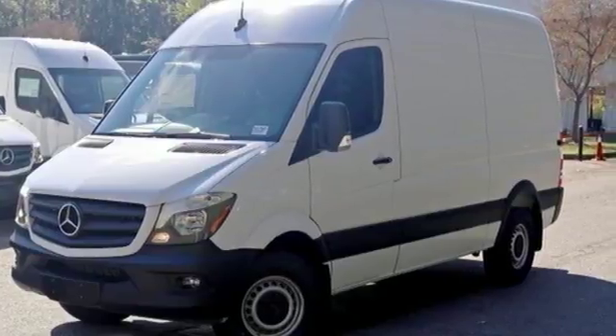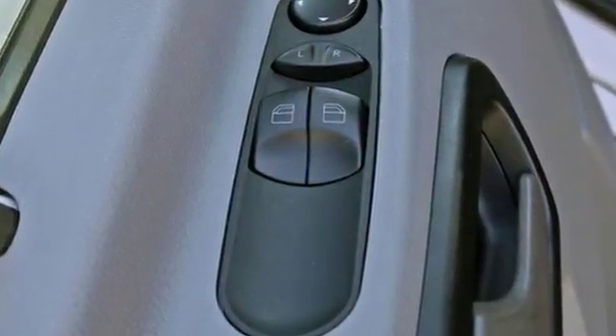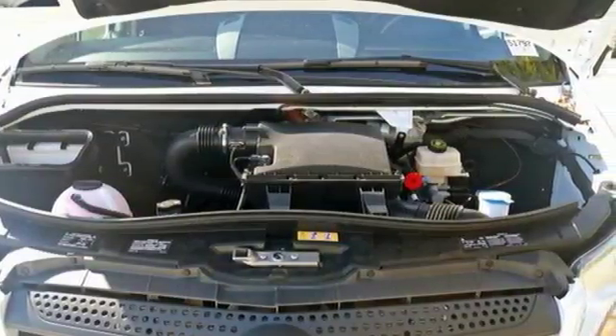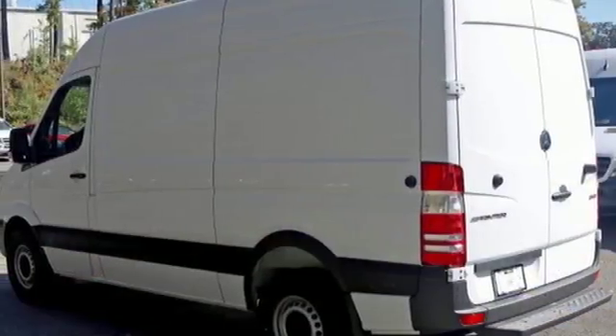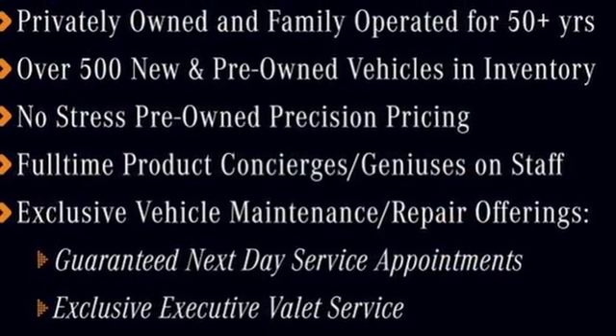Bluetooth wireless audio streaming, power heated mirrors, manual tilting steering column, driver and passenger seat-mounted airbag, manual telescoping steering column, automatic transmission, front and rear tow hooks, four-wheel anti-lock disc brakes, and turbo inline four-cylinder engine.